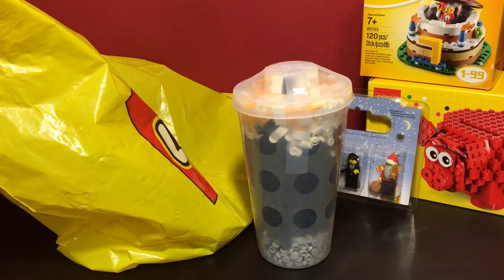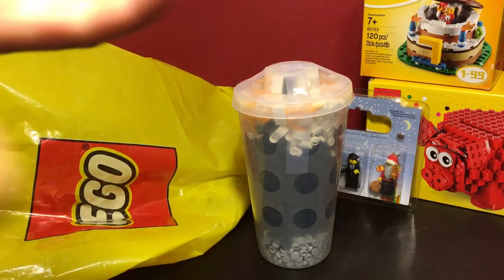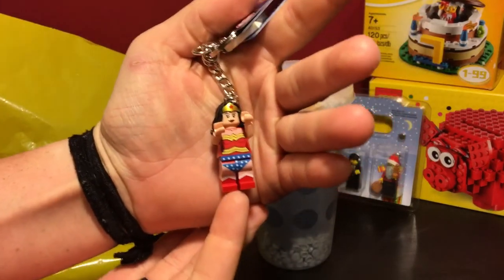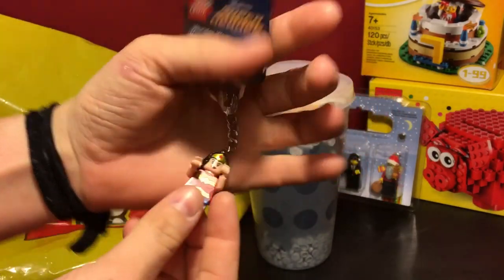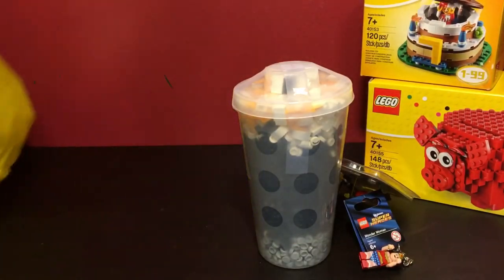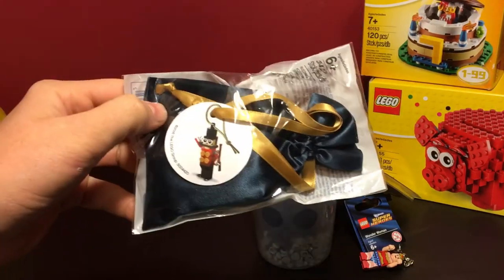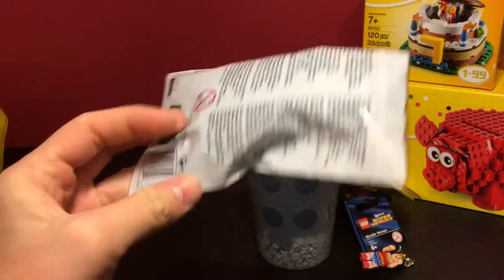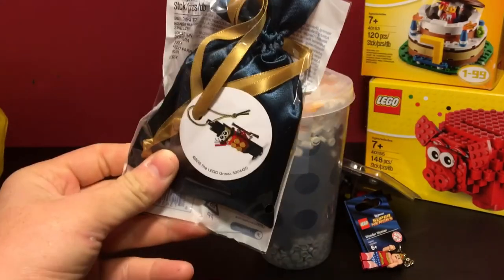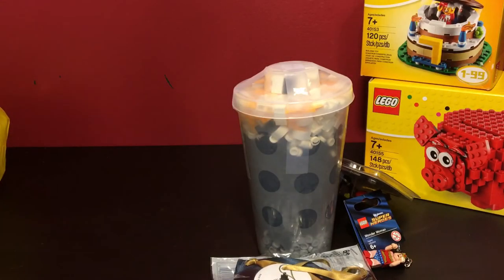I needed one more small item to get me over the $50 limit, so I got a Wonder Woman keychain just to add to my keys. I got her so I could get the free Nutcracker ornament with a purchase of $50 or more. I'll probably put that together soon enough, but that's what I got.